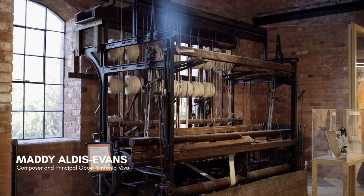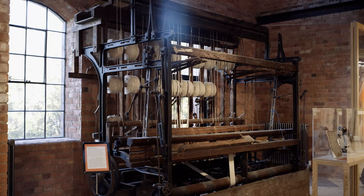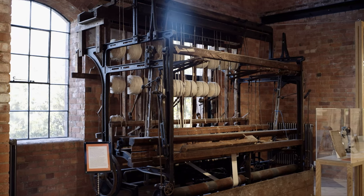Symphonia Viva commissioned me to write a piece of music. The loom spoke to me and said that it wanted a piece of music written about it — it's easy to write a piece of music about something that is itself creating something. So I contacted the company who owned this loom when it was operational in the 1800s, and believe it or not, they are still a company operating in Derbyshire.